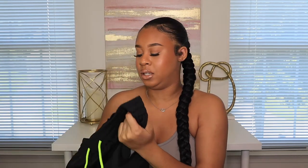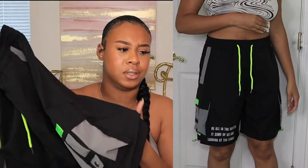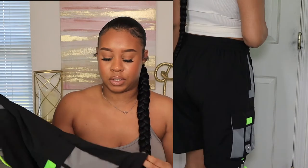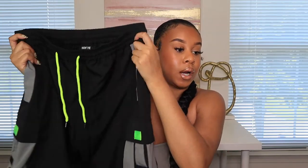I also got these shorts — I'll probably give them to my boyfriend but I wanted to get some. These are size medium, green and gray and black, with a drawstring in the front. Really good material — feels breathable, great for summer. They have a pocket on both sides and come probably to my knee. Everything from Koyay is very good quality, and they're not expensive at all. I do recommend this brand. Thank you Koyay for sponsoring this portion of today's video.